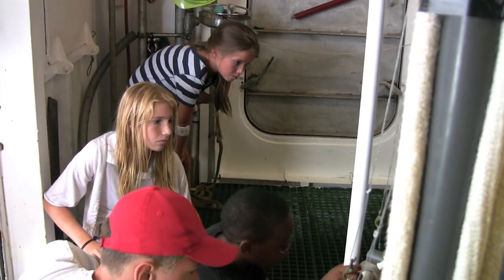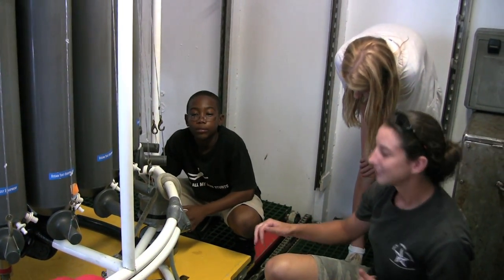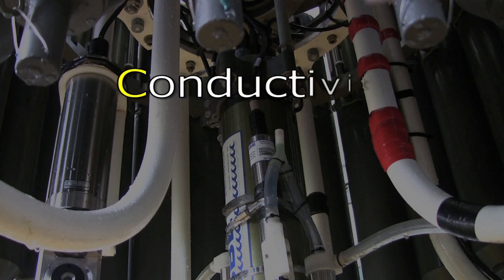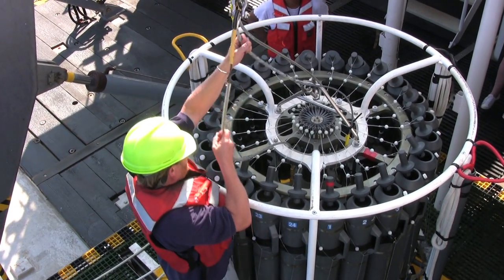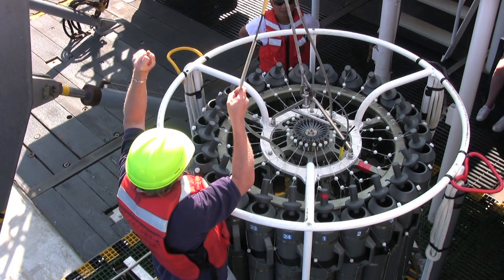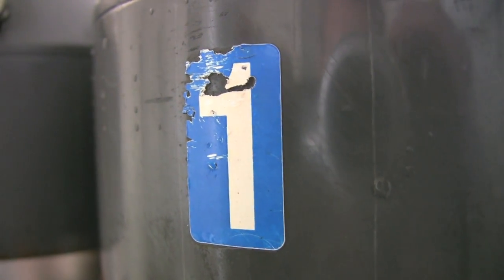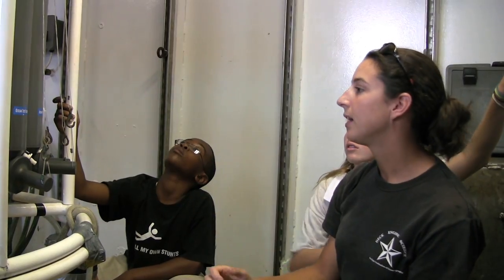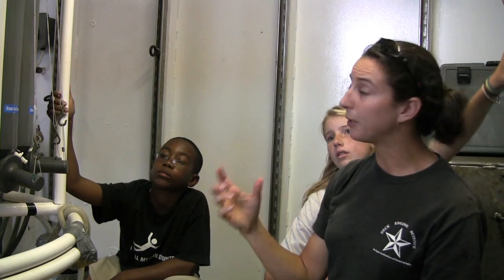Meanwhile, down at the work deck, the remaining Bionauts are being introduced to the oceanographer's best friend, the CTD. CTD stands for conductivity, temperature, and depth. Around the CTD is a ring or rosette of tubes called Niskin bottles. These start off open but can be individually closed at the push of a button by a boat technician up at the wheelhouse. Water samples can be collected from different depths depending on what the scientists need.